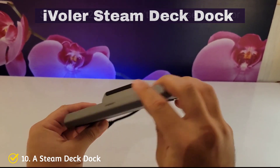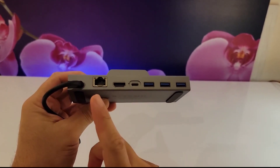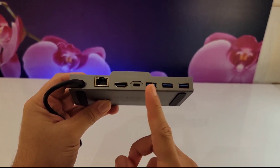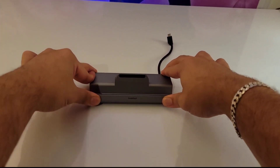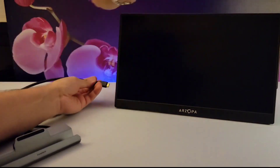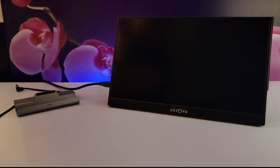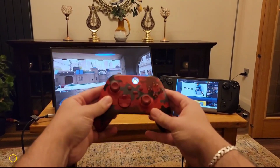Number 10: a Steam Deck dock. You definitely cannot go wrong with having a Steam Deck dock, especially as a Windows user. With the new APU drivers released by Valve, you can use multiple displays on your Steam Deck, which is perfect for productivity and gaming. The dock I use right now is made by Kiwi Home; however, it is not on sale yet. So the next best thing I could recommend is the iVolar dock — I have used it for a few months and it is amazing.